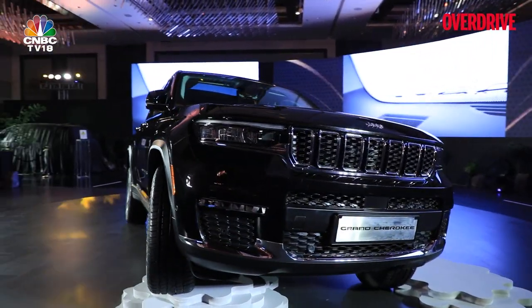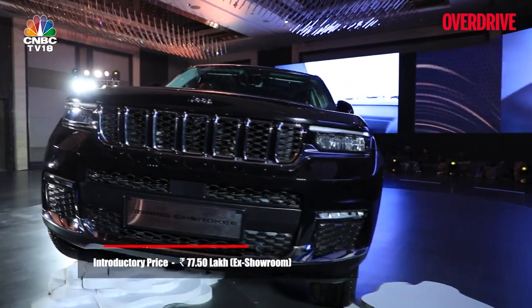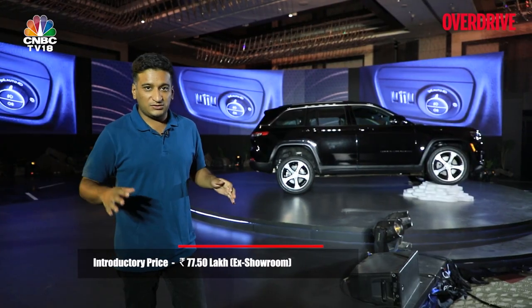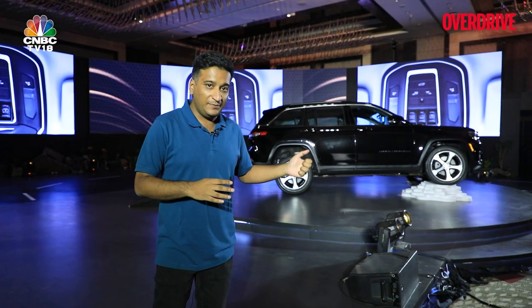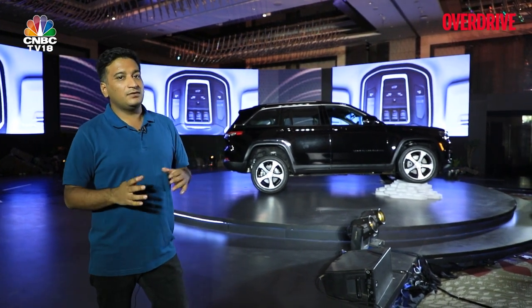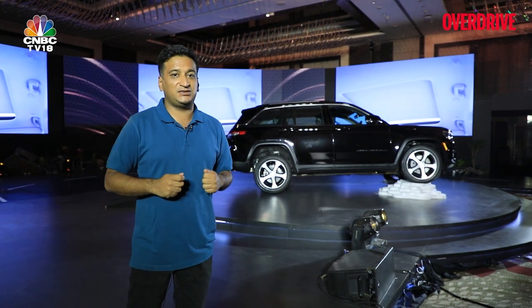The Jeep Grand Cherokee is priced at Rs 77.5 lakh, which undercuts traditional luxury SUVs like the Mercedes GLE. You get a whole load of tech like ADAS, a long list of features, that Jeep capability and a nice turbo petrol engine. With all that said, we think the Jeep Grand Cherokee really has a good shot at making an impact in this luxury SUV segment.